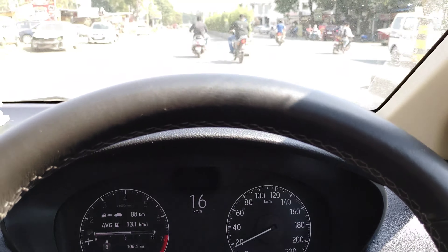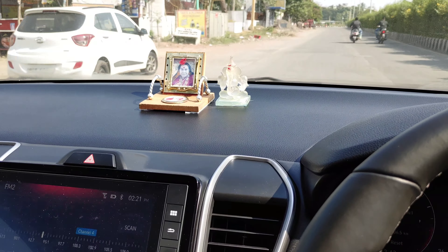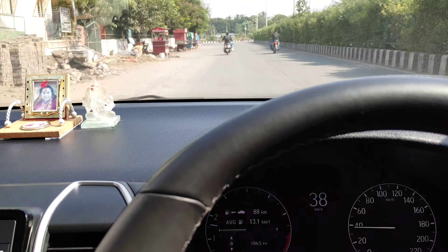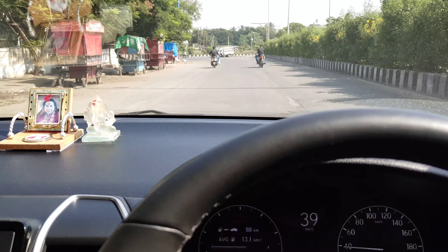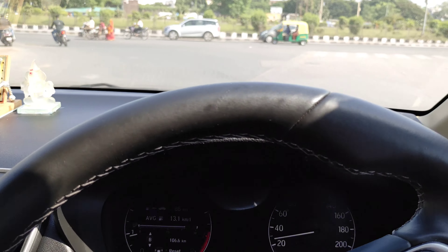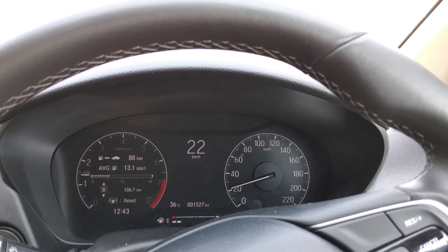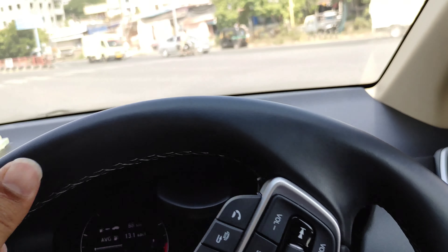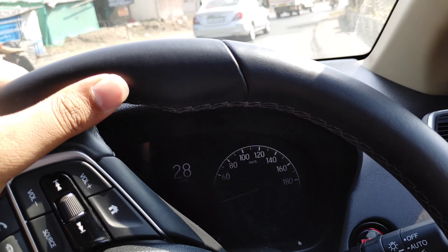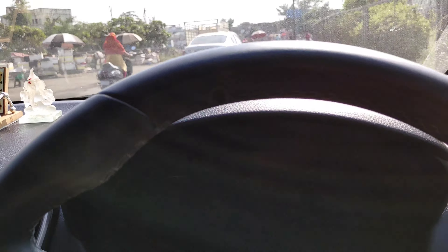Those sounds at lower RPMs are audible inside the cabin as well. The cabin is insulated and the engine doesn't make that much noise overall, but there's a wobbling sound coming from the front left suspension — I'm not entirely sure of the cause, but it does trouble me when driving the Honda City. There's also a little bit of vibration coming from the front left of the car.